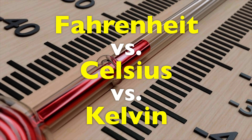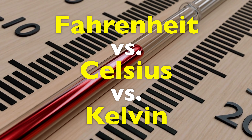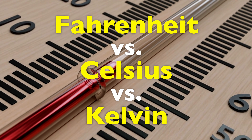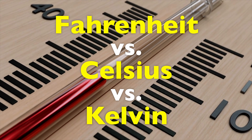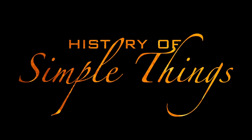Today, we're diving into Fahrenheit, Celsius, and Kelvin to uncover where they came from, why they exist side by side, and how each one quietly shapes the modern world. Right here, on History of Simple Things.